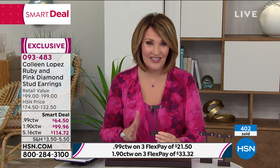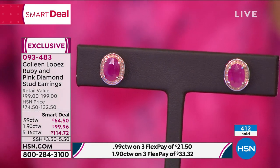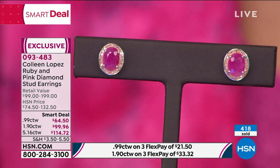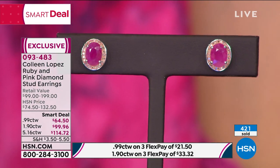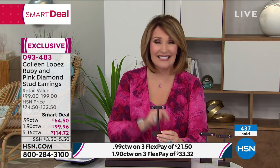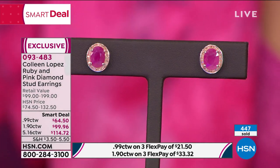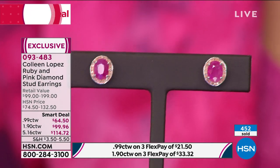You are the first — you get first dibs. A smart deal is supposed to last about five days, but this is never going to last five days. Over 400 already gone, and we had maybe a total of 2,000 of these including all sizes. If you're shopping for a gift for someone special, what a beautiful gift for your mom for Mother's Day or for Valentine's Day. A dozen roses is going to cost almost as much — get her rubies and pink diamonds instead. She won't even believe it. I can promise you, she does not have a ruby and pink diamond earring in her wardrobe. And if she does, she didn't get it for $114, $99, or $64.